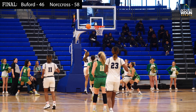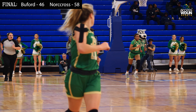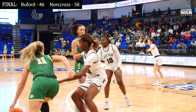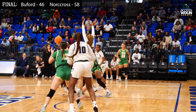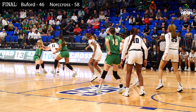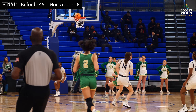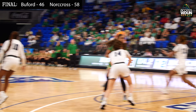Norcross has a girl out ahead of the pack — they drive down, lay it up, and in with the left hand. That's Markeesha Lancaster, number 25, a sophomore forward, just checked into the game. Romano with it in the corner for Buford — Romano up top to Green. Green drives left and has the ball stripped. Picked up by Norcross on the run, and Verone Charlton drives down and lays it in with the right hand. We've got a one-point game, 13-12.